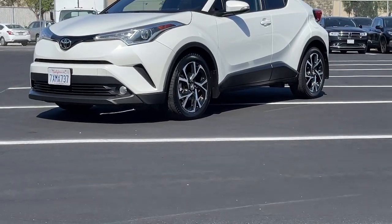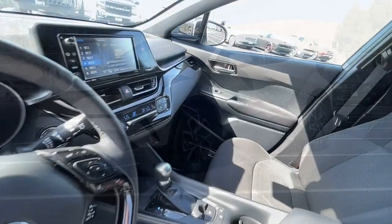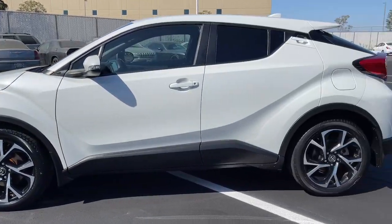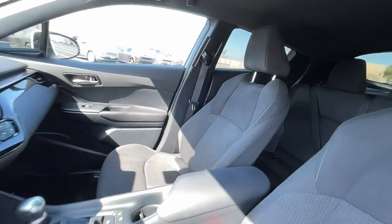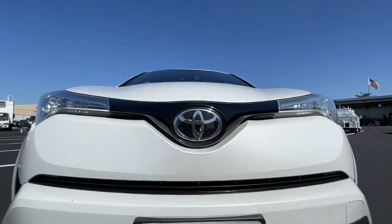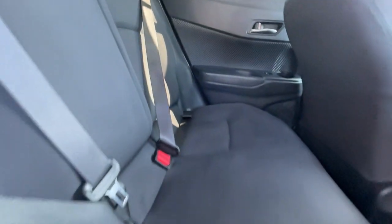Hop into the 2018 Toyota C-HR. This vehicle is an outstanding buy with fewer than 70,000 miles on the odometer. Here's a bold, sporty Toyota C-HR that's got all the elements you need to express your unique sense of style.